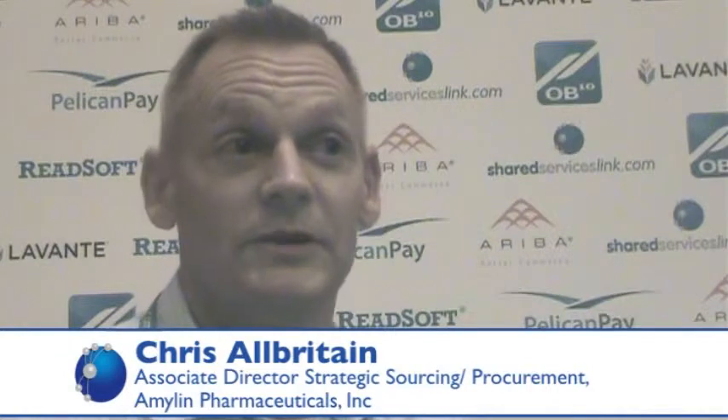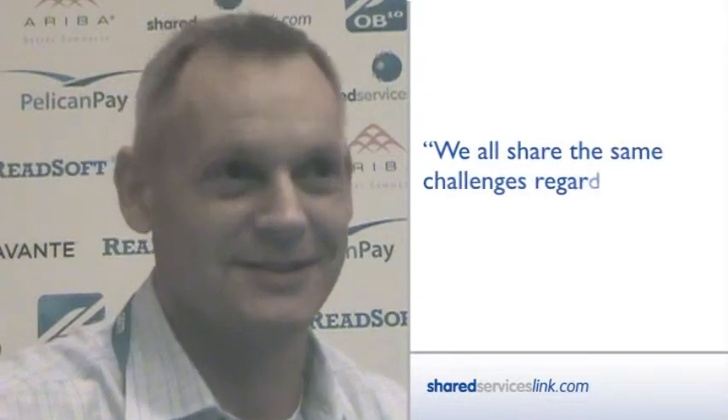KPIs and effective KPIs are one of the things that I took away. It was interesting to see that we're not a large company, but there are a lot of larger companies present and we share the same challenges regardless of the size of the company. With some of the presentations it was helpful to see some of the system integrations and automated capabilities to improve our processes.